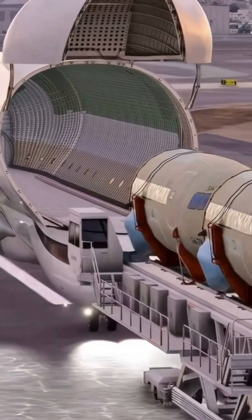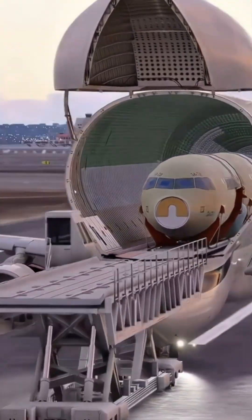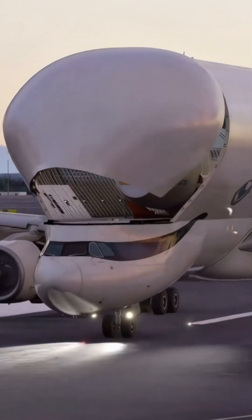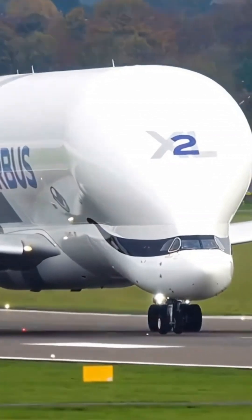With a payload capacity of up to 51 tons and a maximum takeoff weight of 227 tons, the Beluga XL efficiently handles oversized loads. Despite its size, the Beluga XL can take off and land on relatively short runways.